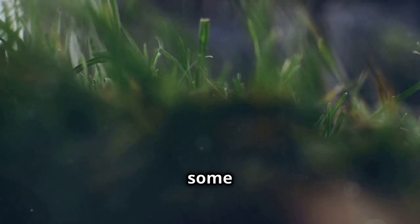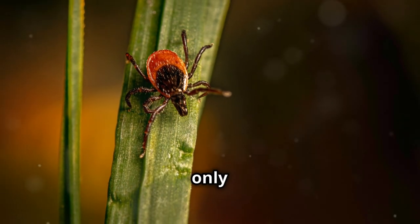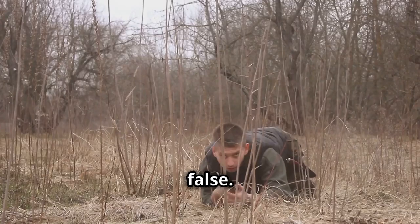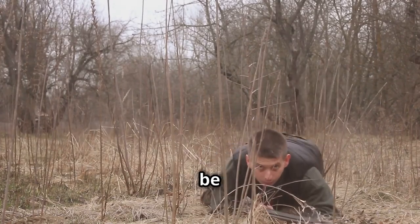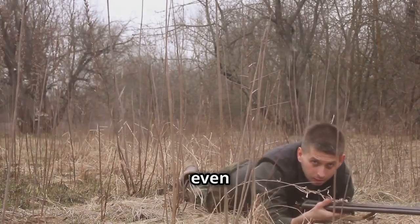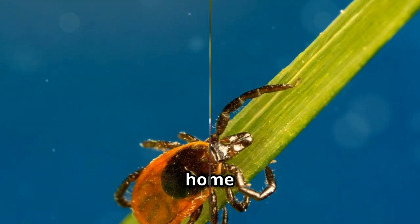Now let's bust some myths and provide some facts about tick prevention. Myth 1: Ticks only live in wooded areas. This is false. While ticks are indeed commonly found in wooded areas, they can also be found in tall grasses, shrubs, and even urban parks. Any place with enough foliage to provide cover and a host to feed on can be home to ticks.